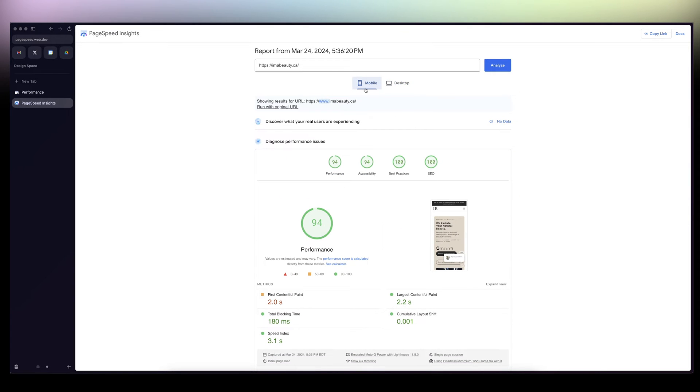And this is even for mobile. You can see it's so rare to actually have like 90-something on mobile — it's mind-boggling.